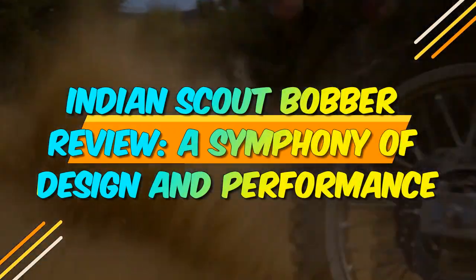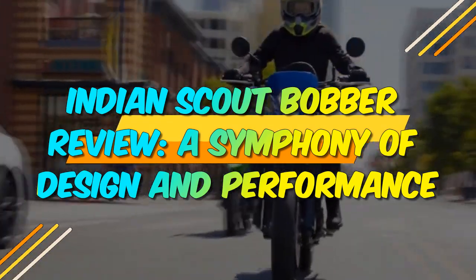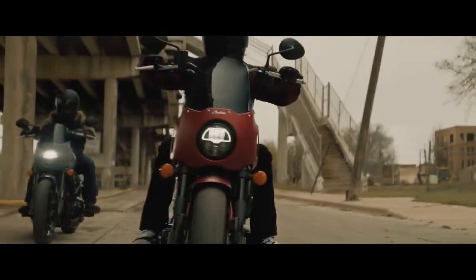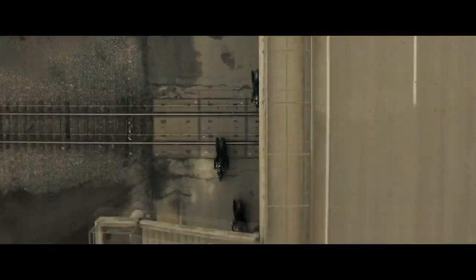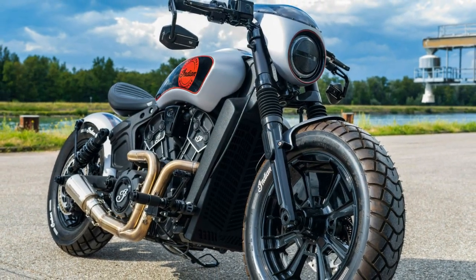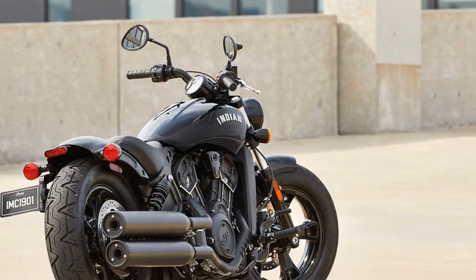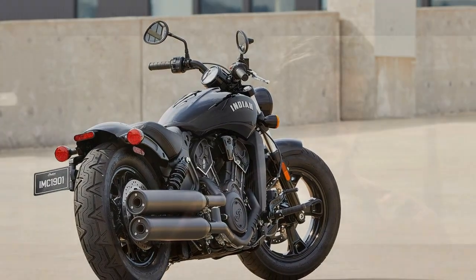Indian Scout Bobber Review: A Symphony of Design and Performance. In the world of motorcycles, where innovation and tradition converge, few names evoke the same reverence and admiration as Indian Motorcycle. For over a century, Indian has been synonymous with craftsmanship, performance, and a distinctive sense of style. One of their most celebrated creations, the Indian Scout Bobber, continues to captivate motorcycle enthusiasts worldwide with its timeless design and contemporary performance.